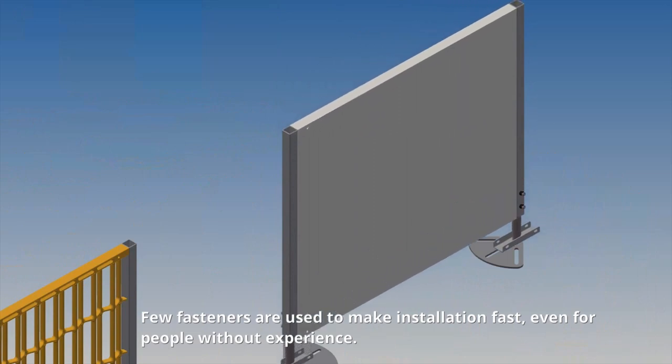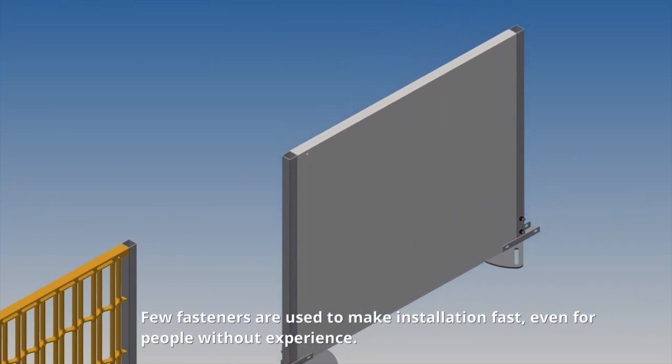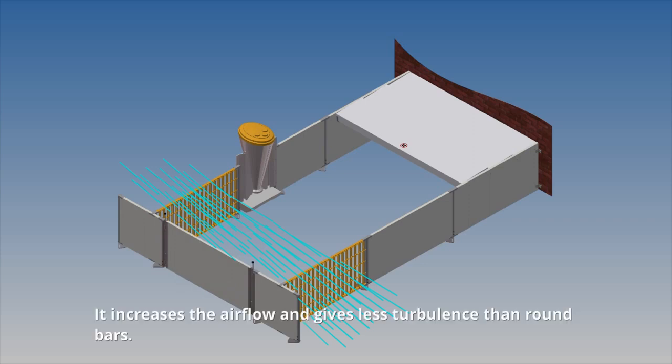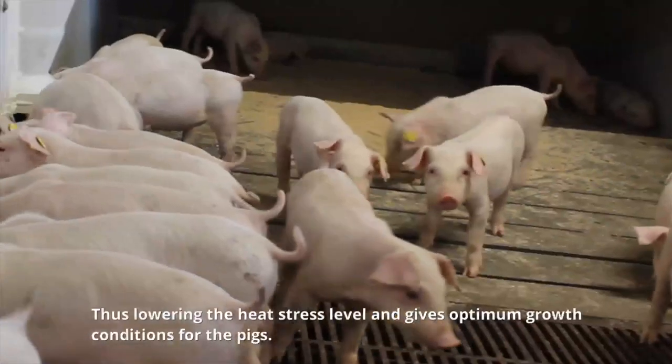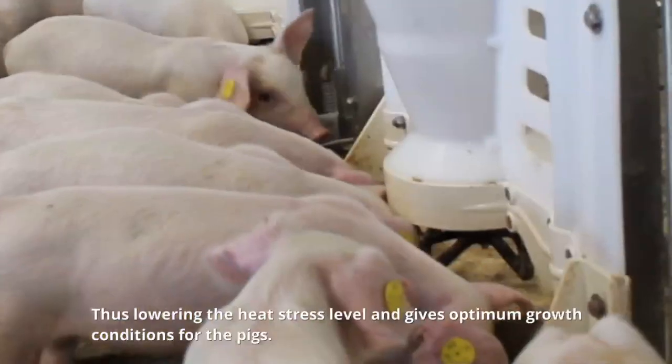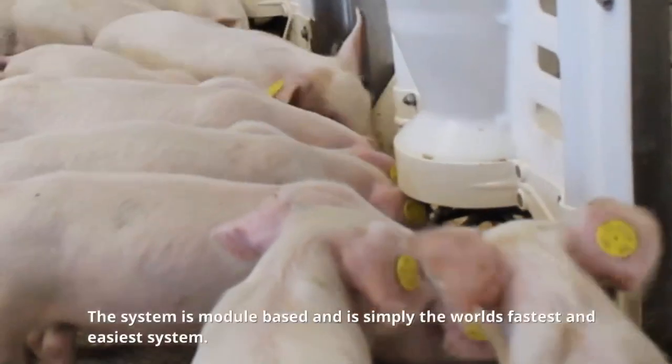Few fasteners are used to make installation fast, even for people without experience. The ellipse shape also stands out when it comes to airflow — it increases the airflow and gives less turbulence than round bars, thus lowering the heat stress level and giving optimum growth conditions for the pigs.